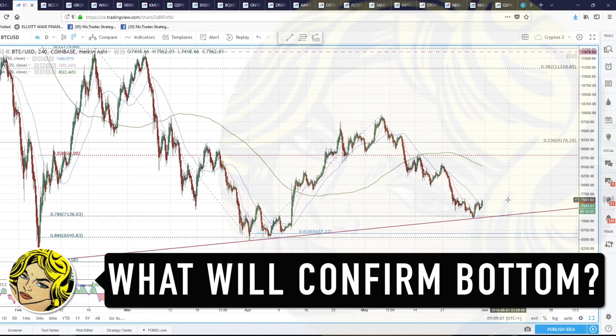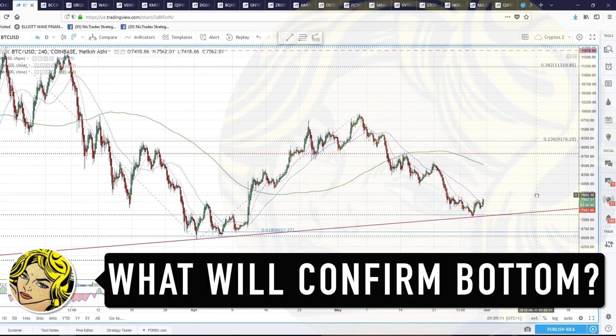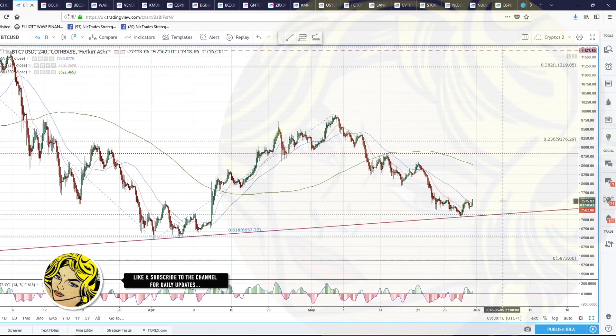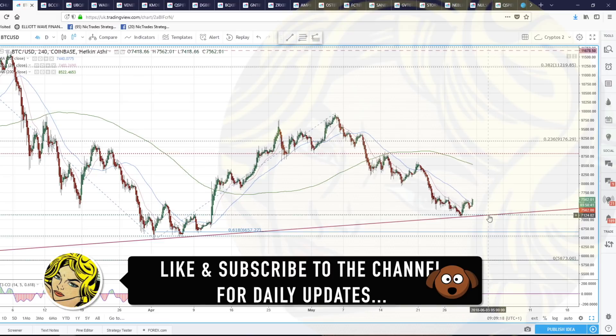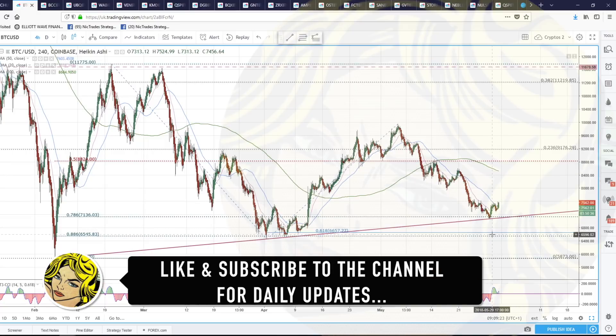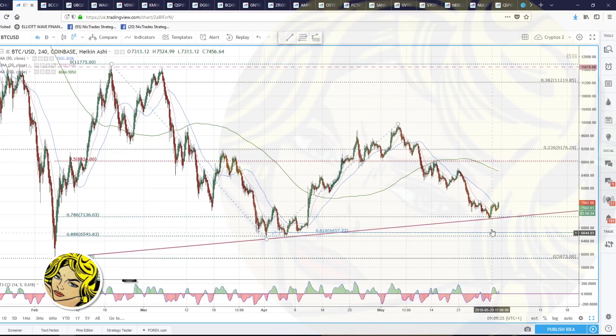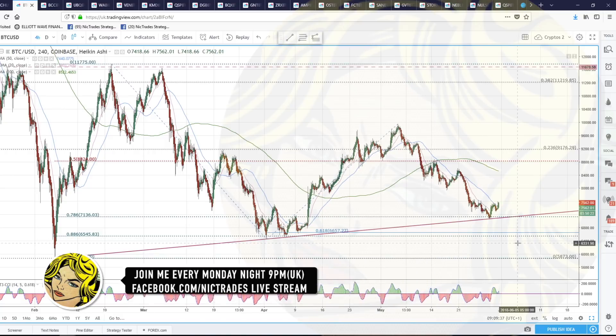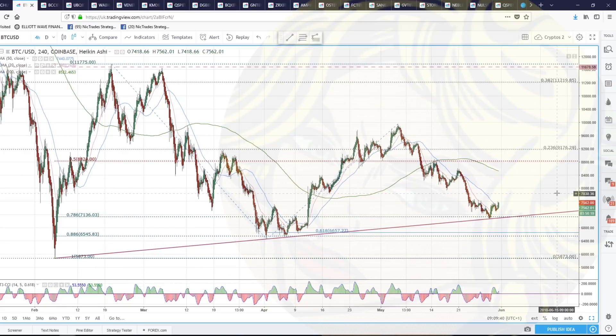Bitcoin again - last night we were looking for the pullback and we said we wanted to see a higher low, a retest of the lows, or a double bottom to confirm that we're going to see one more leg higher and potentially reverse the trend. Although there is still room for one more false break of this trend line and down to $6,500-$6,600, we've seen really nice buying in Asia overnight.